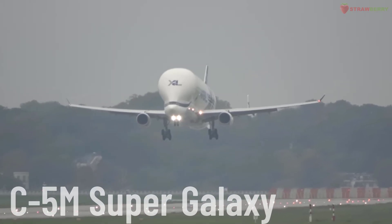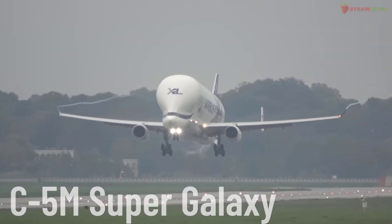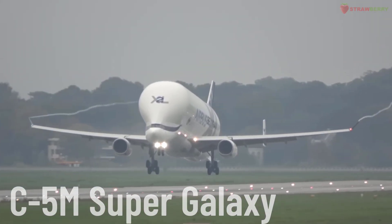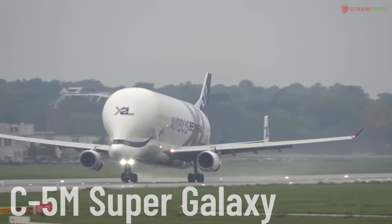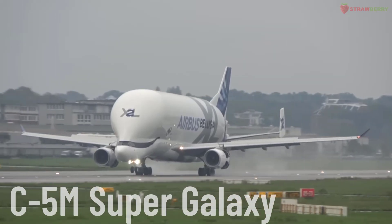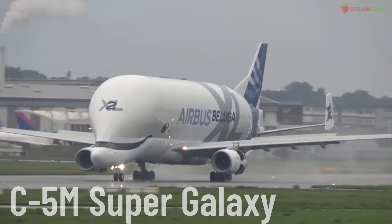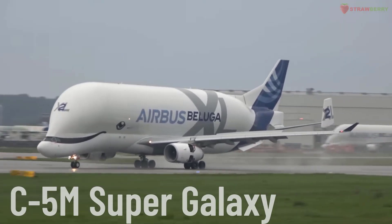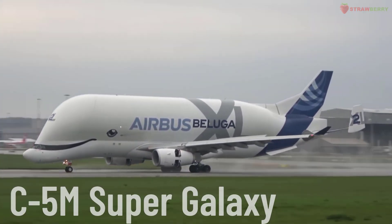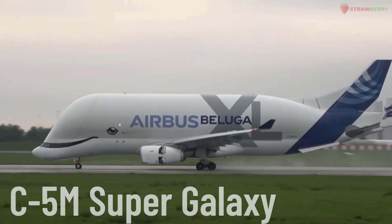Beluga XL. The Beluga XL is a large cargo aircraft produced by Airbus, based on the Airbus A330-200 airframe. The Beluga XL is designed to replace the Beluga ST, with the capability to transport larger and heavier components, such as aircraft fuselage segments, by air.